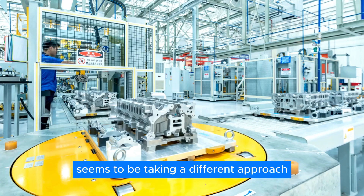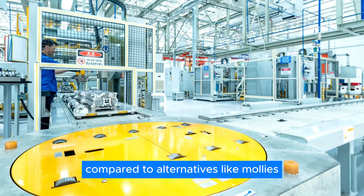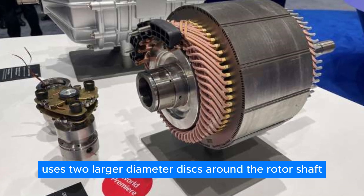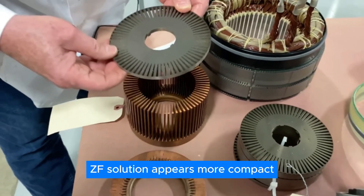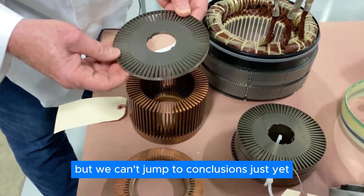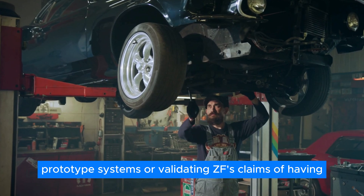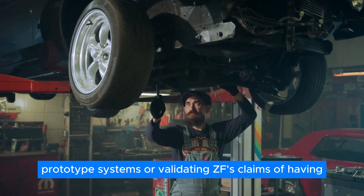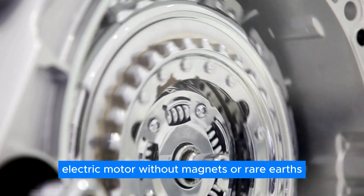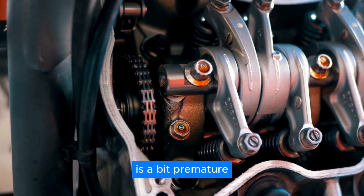ZF's inductive transmitter seems to be taking a different approach compared to alternatives like MOLI's. While MOLI's design uses two larger diameter discs around the rotor shaft, ZF's solution appears more compact. But we can't jump to conclusions just yet — making a definitive comparison between these prototype systems, or validating ZF's claims of having the world's most compact and torque-dense electric motor without magnets or rare earths, based solely on initial illustrations, is a bit premature.